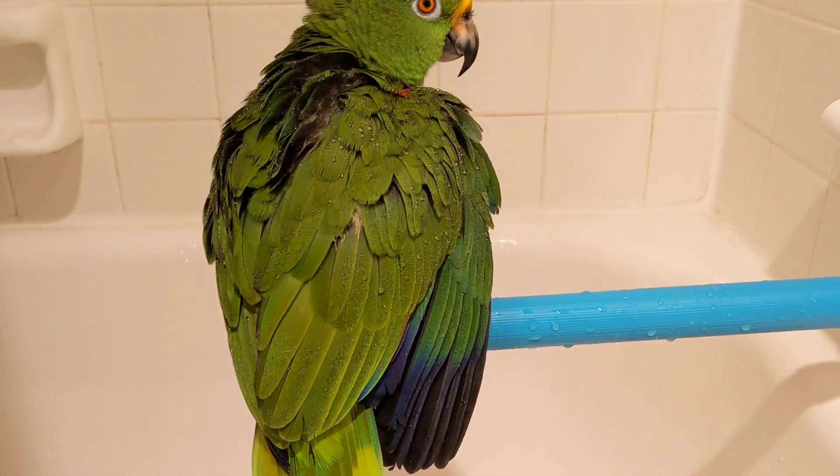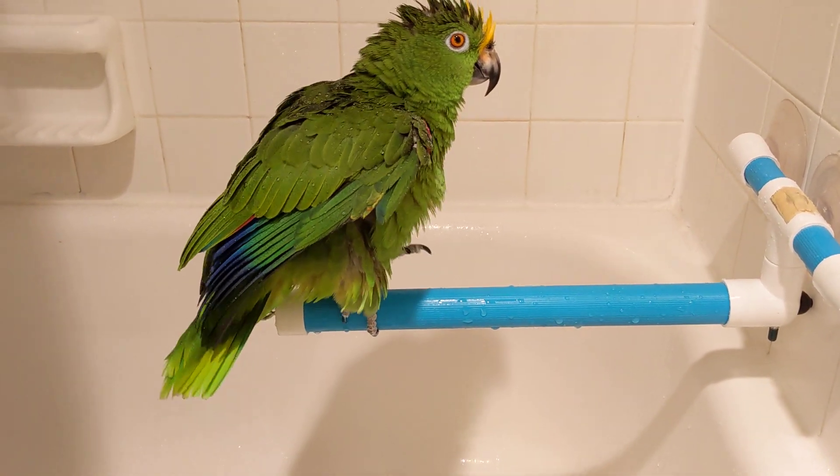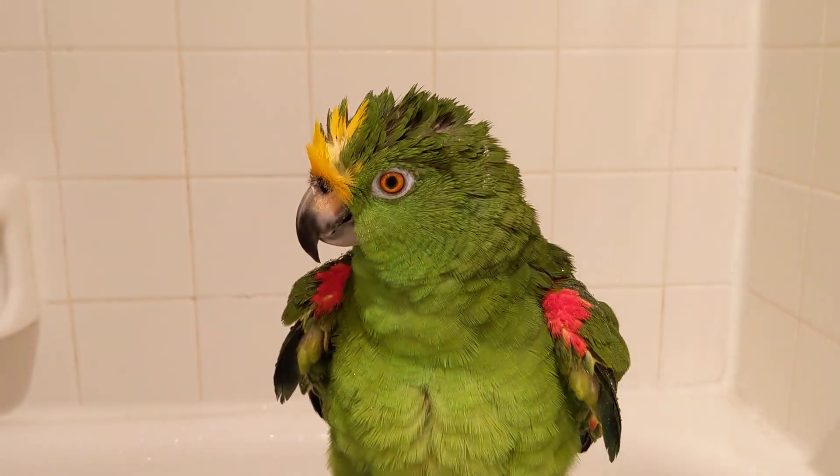Okay Freedom, we're going to continue our shower in just a minute. All right, thanks for watching — hope everybody has a wonderful evening. Say bye-bye Freedom. Bye, pretty bird.